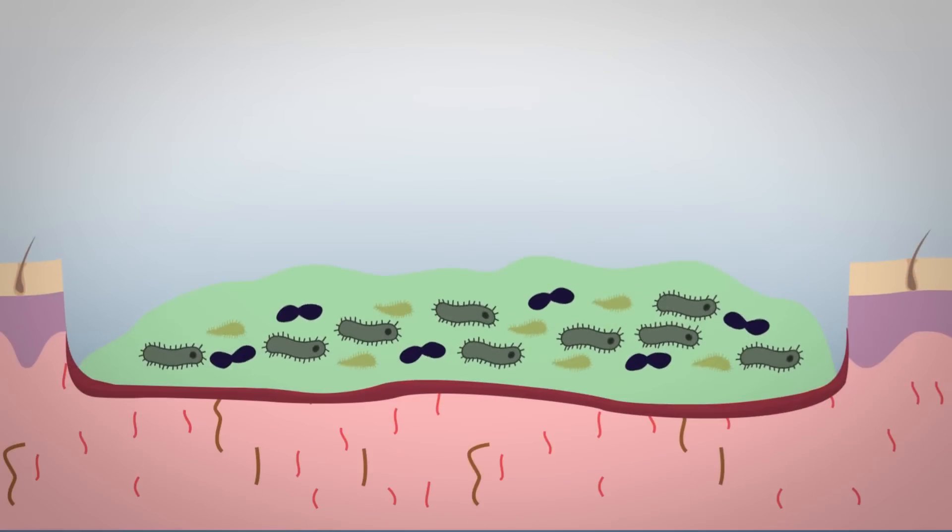Biofilms. A biofilm is a thick slimy layer secreted by a community of bacteria that surrounds, protects, and attaches to living and non-living surfaces.